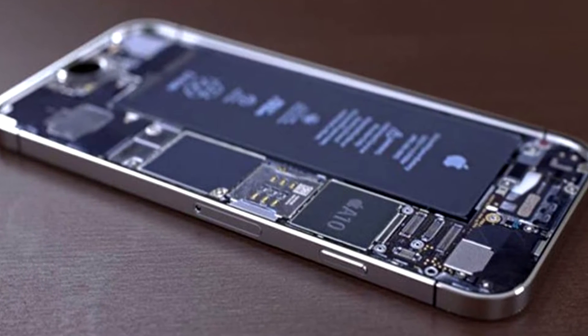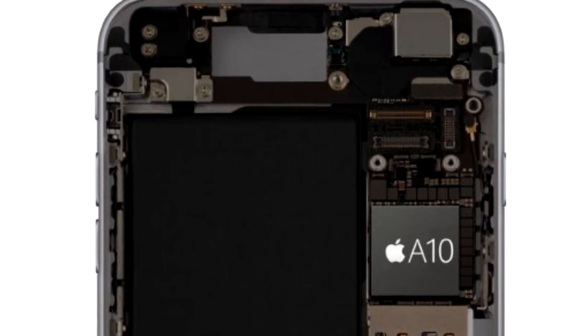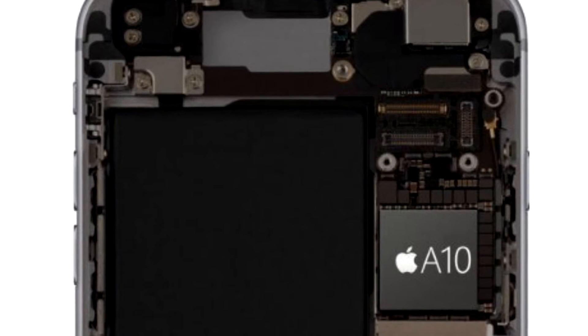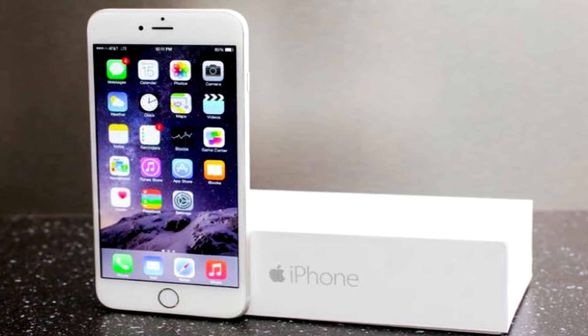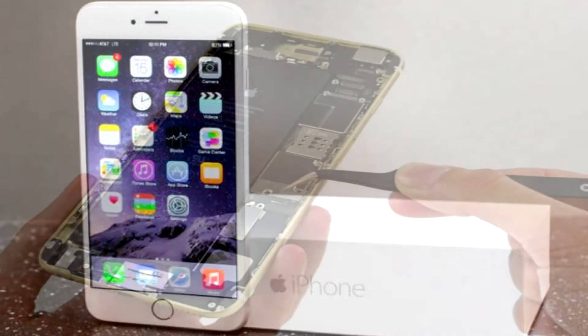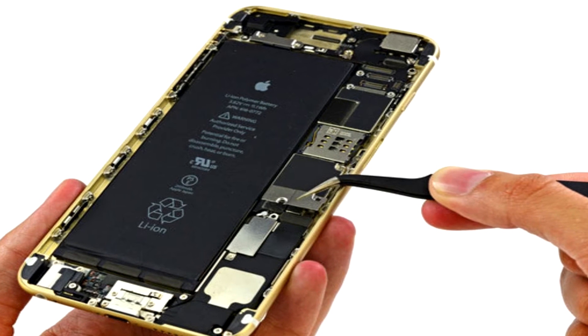A10 Processor: The next iPhones will be powered by Apple's A10 processor. While the iPhone 7 is expected to come with 2GB RAM, Apple might offer double the RAM, or 4GB, in the bigger iPhone 7 Plus. The iPhone 7 Plus is also likely to run the same processor with an increased clock speed.